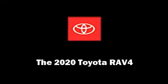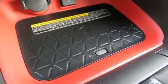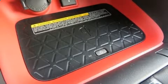Treat yourself to a test drive in the 2020 Toyota RAV4. It features all-wheel drive versatility, an automatic transmission, and a 2.5-liter four-cylinder engine.